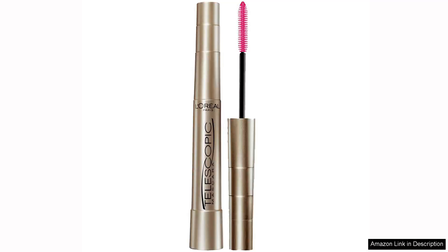L'Oreal Paris Makeup Telescopic Original Lengthening Mascara is a game-changer in the world of mascara. From the moment you open the sleek black tube, you are greeted with a promise of long, defined lashes.